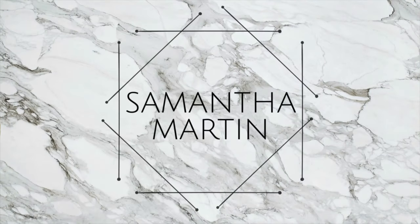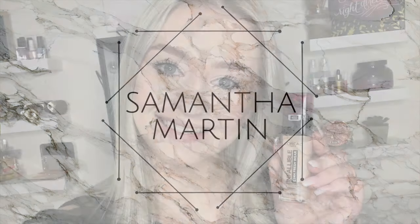Hey everyone, it's Sam and welcome back to my channel. I forgot to film an intro, but in today's video I will be trying out the new L'Oreal Infallible Foundation. I'll be wearing it for a good 10 hours and giving you guys a full honest review on it, so keep on watching.